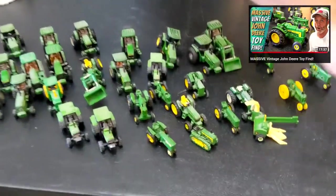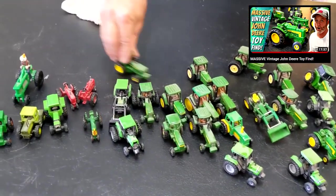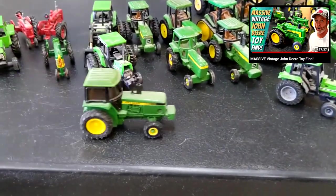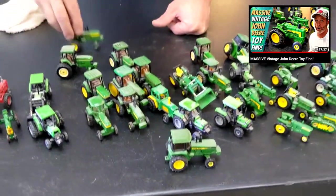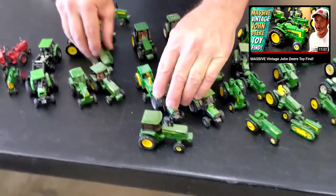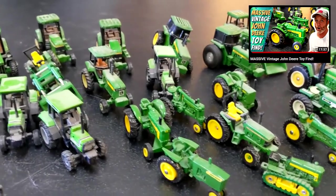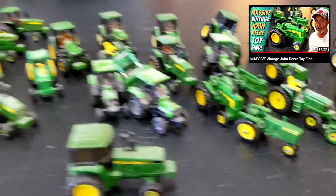John Deere stuff is just cool. This one's really neat — it's got a hitch on there so you can add something to the back, like one of the trailers. So that's a video of just a box and a half of die casts we're still working through. I'm going to have them available at my next sale, and probably some of it will go online in lots of two, three, or four.